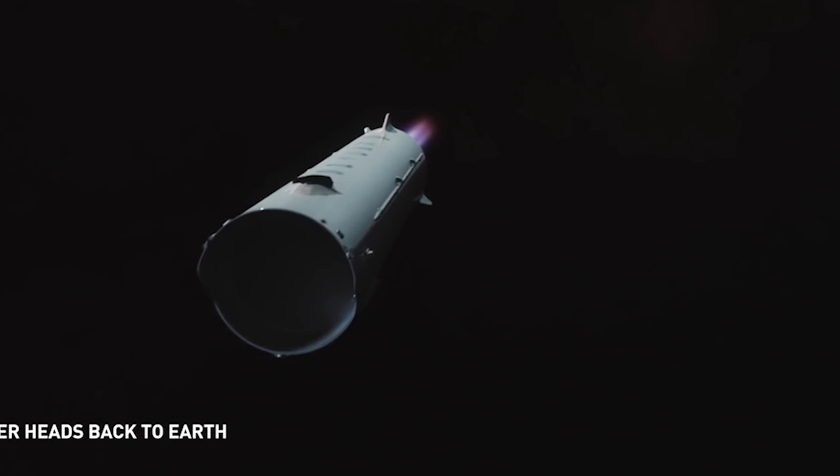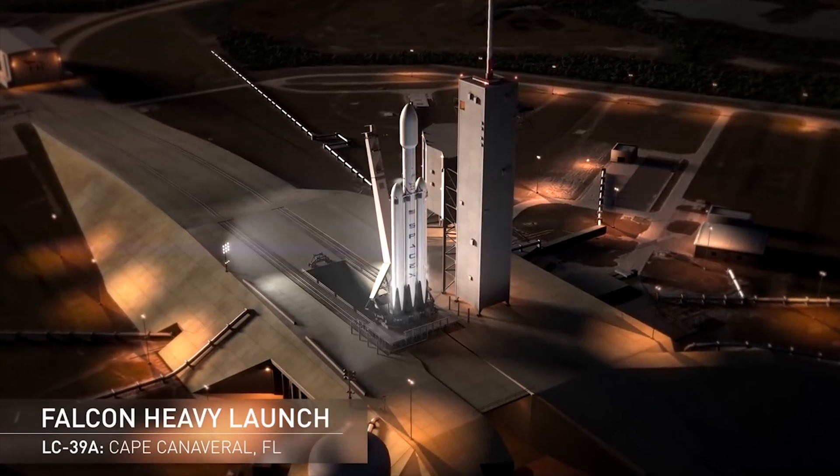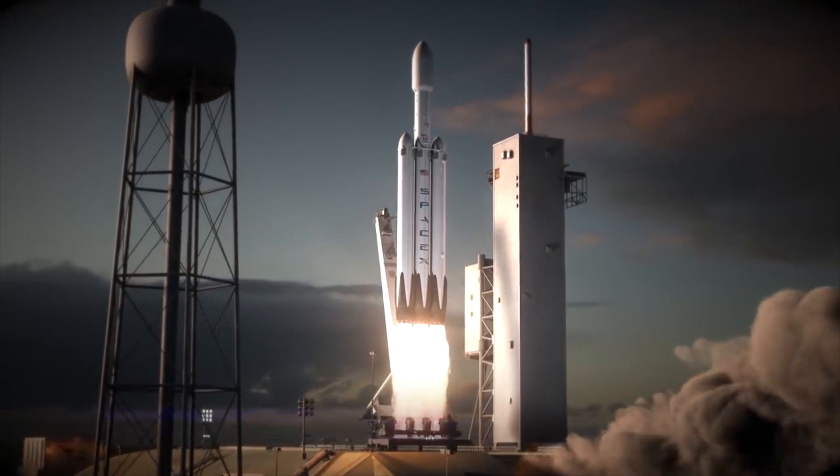For a bit more perspective: Falcon 9 has 9 Merlin engines, and Falcon Heavy has 27 Merlin engines, which can vertically lift a thousand cars at once.